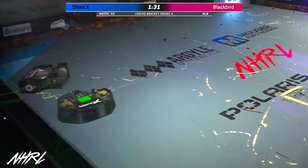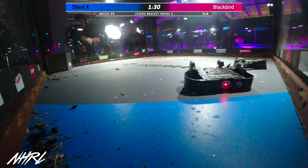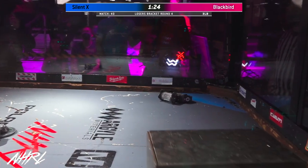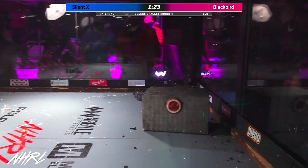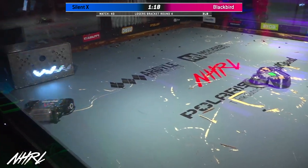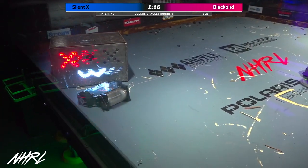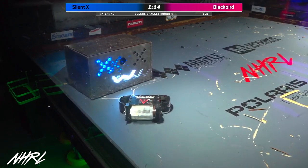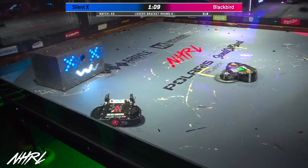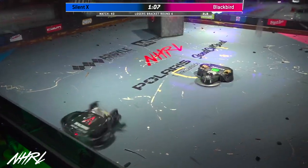You can see it — it just did that huge gash right there. What is that from? Is that from the weapon itself? Yeah, I think you can see the right side of the drive on Blackbird is starting to get lower and lower as that wheel gets chipped away from the undercutter on SilentX, which is making that weapon drag on the floor a little bit. This is the exact same strategy that Jameson Go ran with SilentSpring and Poliwog.